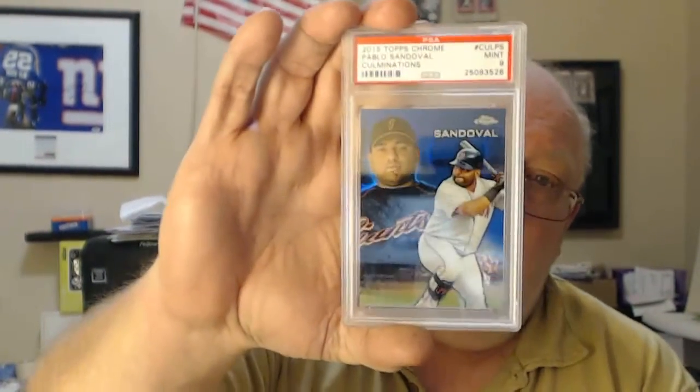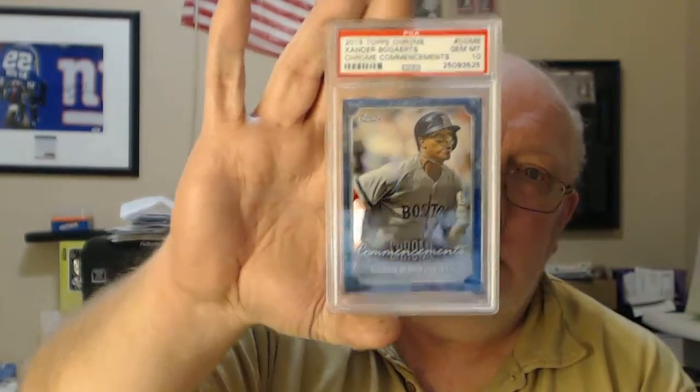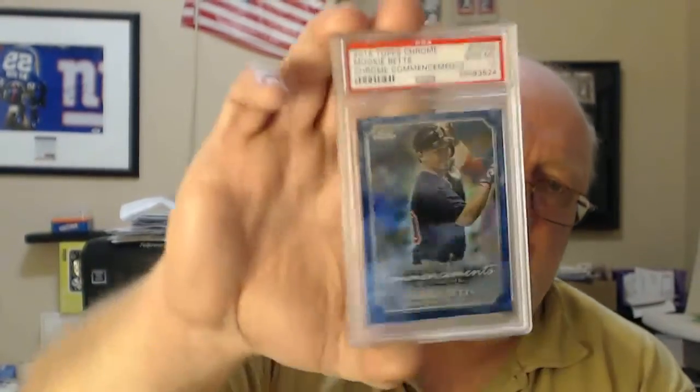Pablo Sandoval, PSA 9. Pretty nice. Chrome Xander Bogaerts, PSA 10. Mookie Betts, PSA 10.